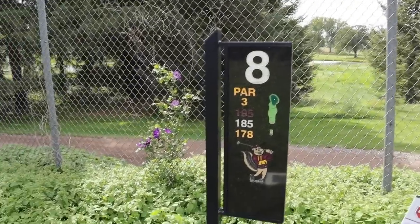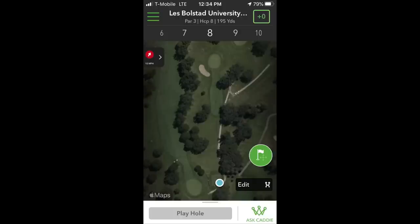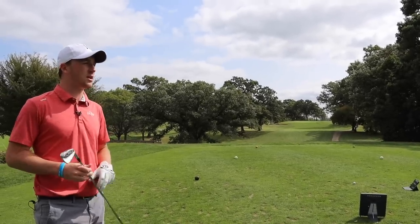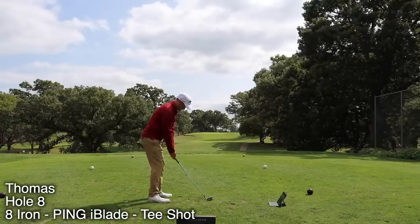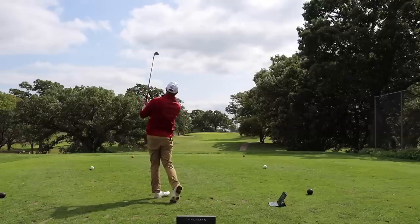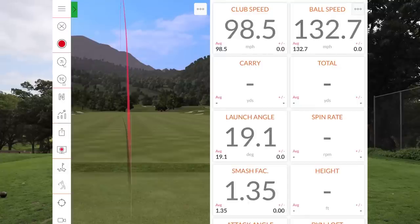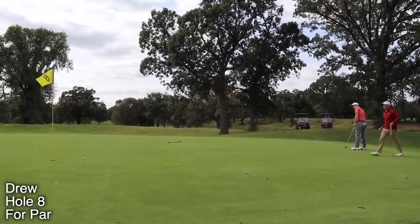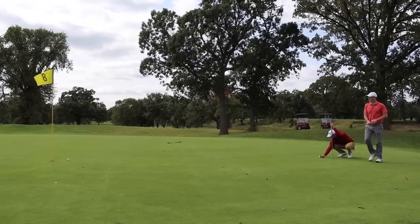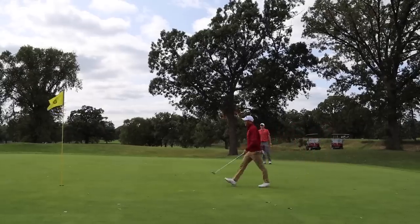Hole eight, par three, playing 188 yards, downwind with a front-left greenside bunker to deal with. Thomas has a seven iron, playing it at 175-180 yards hoping the wind carries it to the green. His shot goes just a little long left. Drew hits a good line — he comments it was either five feet past or dead in the heart — and buries the putt for birdie. Thomas makes par to give him a little breathing room heading to the last hole.